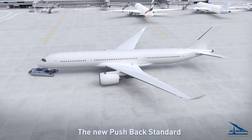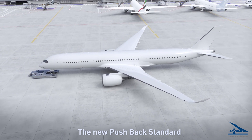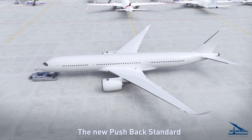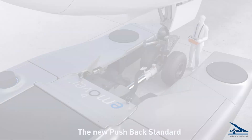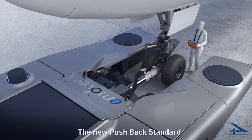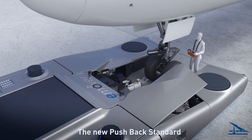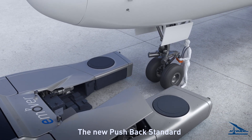After automated starting movement, the operator controls steering and speed. Reaching taxiing position, the e-Mover stops the aircraft by braking. The operator removes the steering lock pin and disconnects the e-Mover from the nose landing gear, then drives it back to the ramp position.